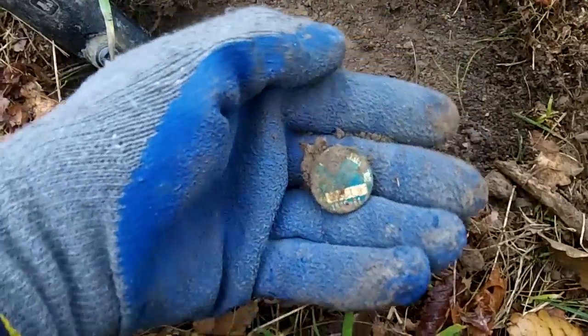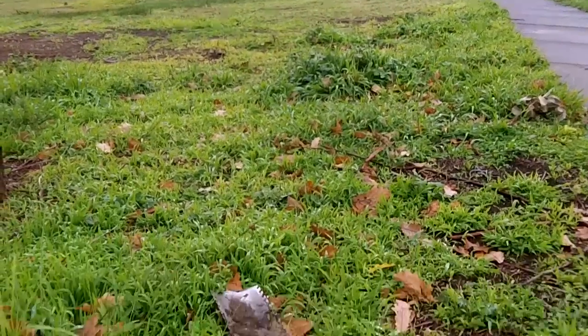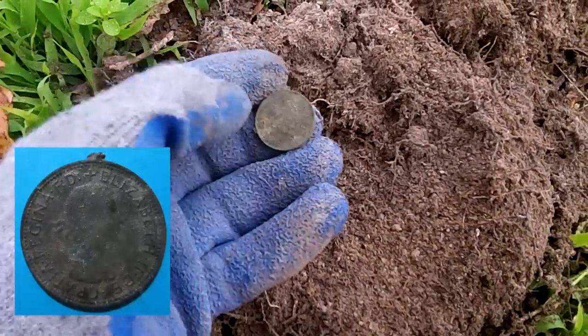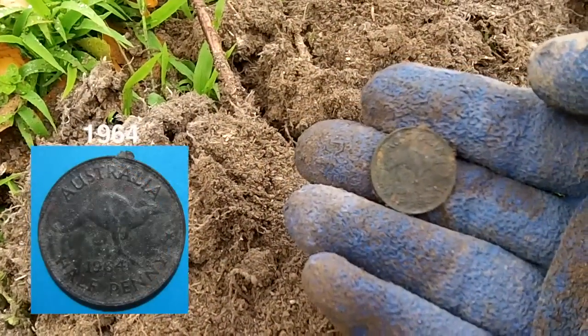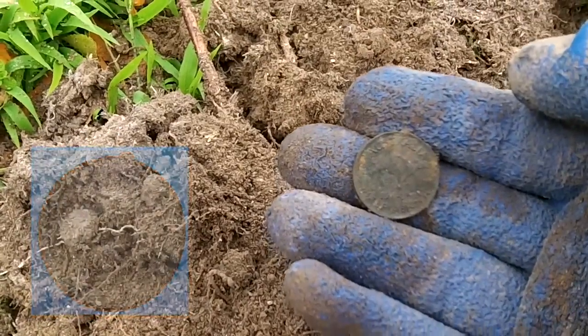That produces a dog tag. Just doing along the fence line. Looks like I've got my first pre-decimal for the morning, and it looks like a half penny — yay! 1944 Australian half penny. Beautiful. Looks like a lovely surface find.